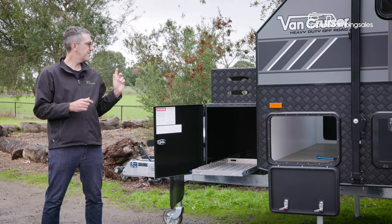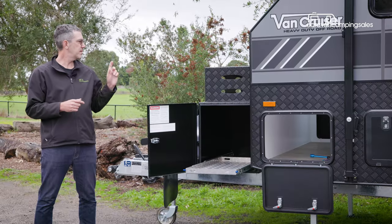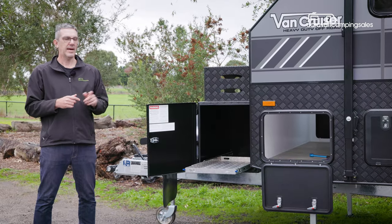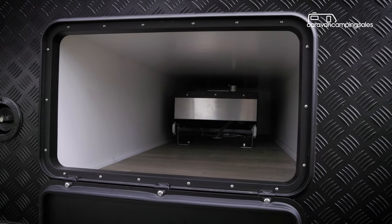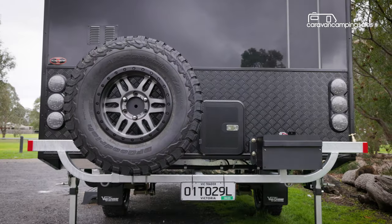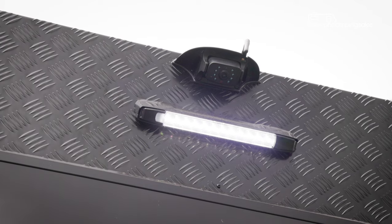For storage, there's a large front toolbox and a slide-out for a portable fridge, along with a big wood rack on top, and an LED-lit tunnel boot, and more storage options along the offside wall. While up back, there's a single spare wheel mounted on the rear bar, a cold-water tap and a reversing camera.